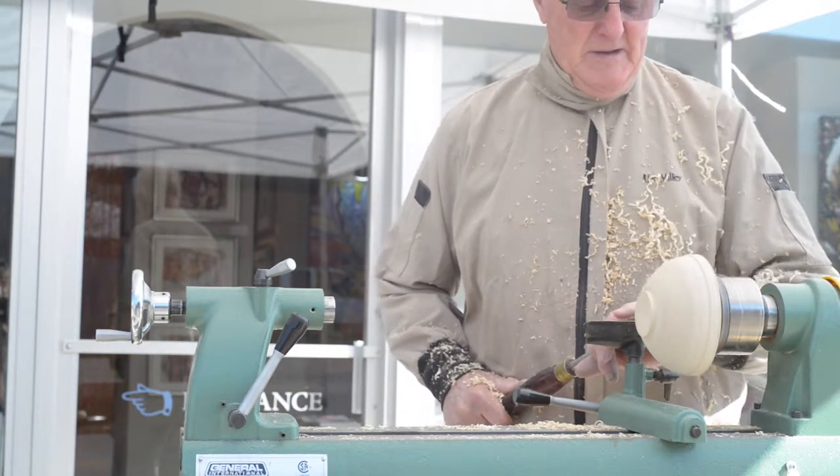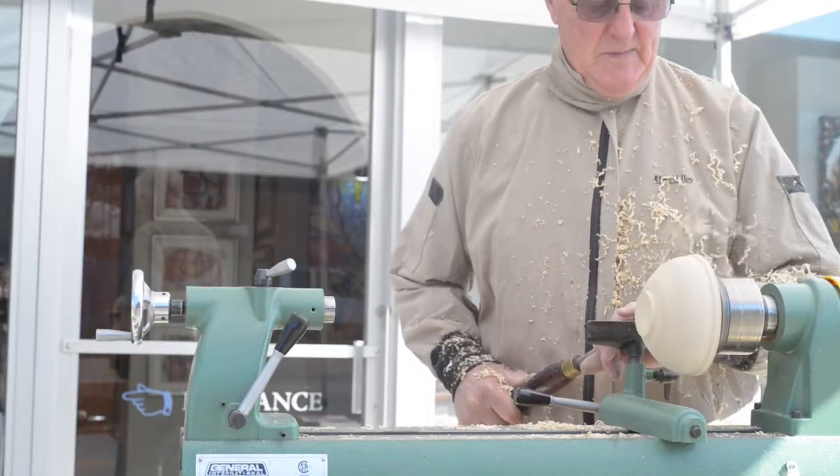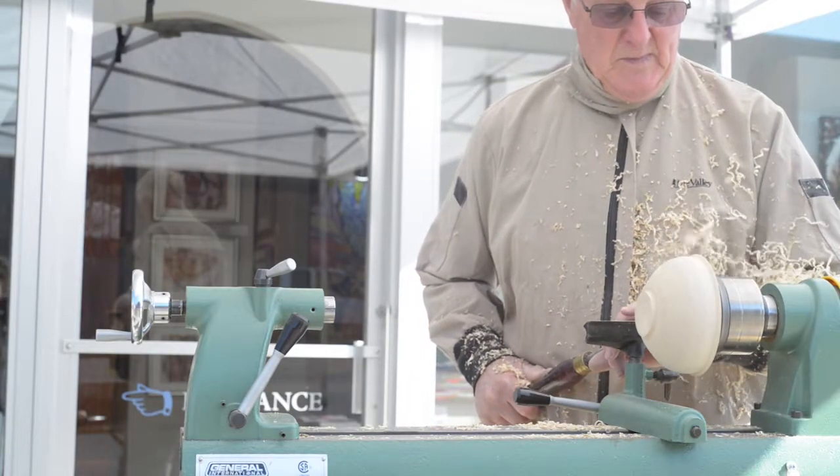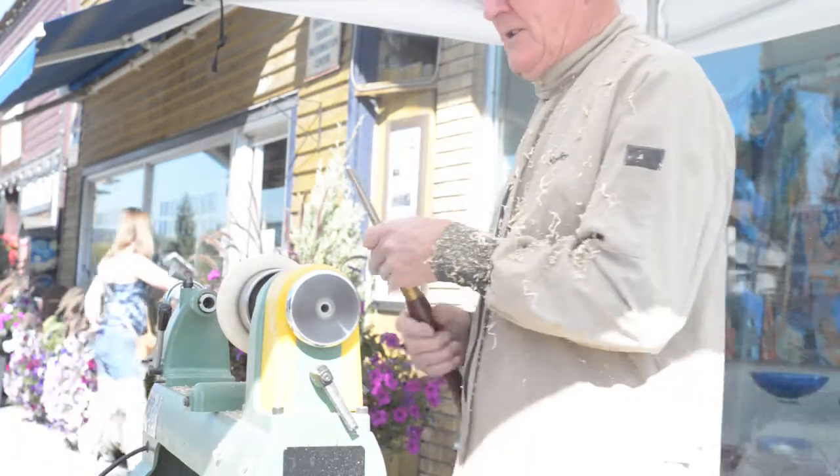I just enjoy doing it. I enjoy teaching it to others as well, and I enjoy demonstrating like we did earlier today. If I'm enjoying it and people are enjoying what I make and are prepared to part with their good money to enjoy it on a continuing basis, we're all winners.